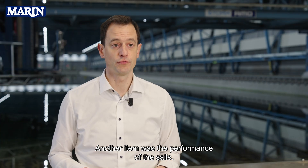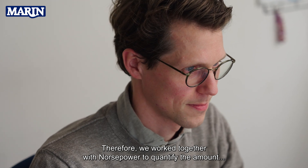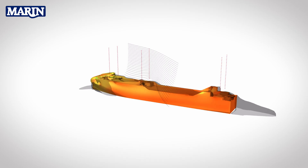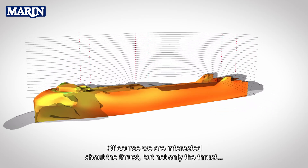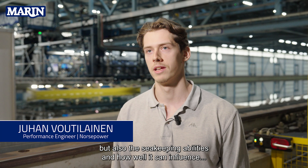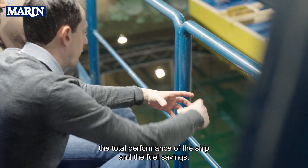Another item was the performance of the sails. Therefore, we worked together with North Power to quantify the amount of thrust delivered by the six different units in different wind conditions. Of course, we are interested in the thrust, but not only the thrust, but also the seakeeping abilities and how well it can influence the total performance of the ship and the fuel savings.